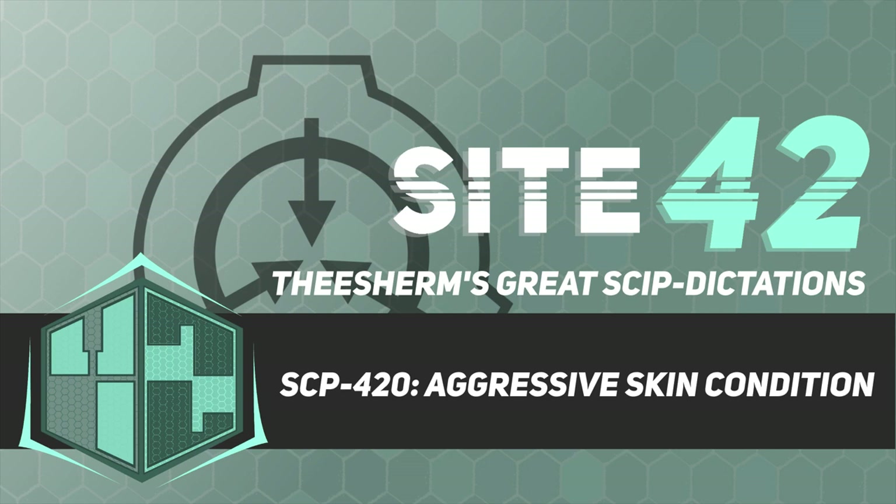Samples of SCP-420-1 not in use for testing should be stored in the container marked SCP-420-1-DECON in Locker 1014-420 until they lose potency, at which time they can be disposed of as biohazardous liquid waste. Please make note of the time and date in the attached log when samples of SCP-420-1 are added to the DECON container.